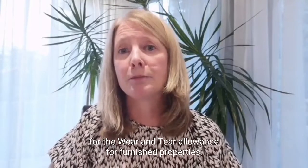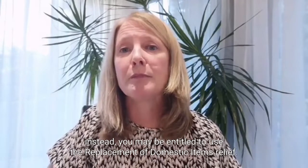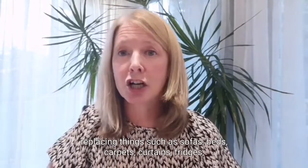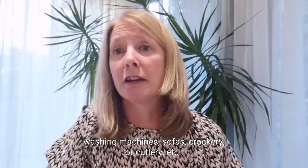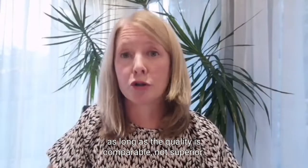Landlords are no longer able to claim for wear and tear allowance for furnished properties. Instead, you may be entitled to use the replacement of domestic items relief. So if the property is furnished or part furnished, a landlord may be able to claim for replacing things such as sofas, beds, carpets, curtains, fridges, washing machines, crockery or cutlery, etc., as long as the quality is comparable, not superior.